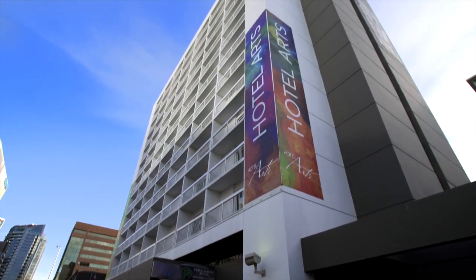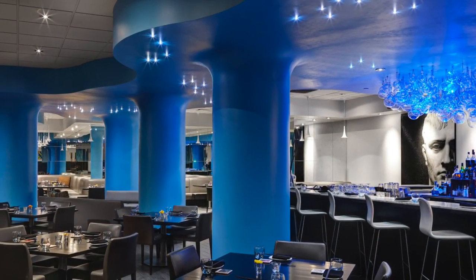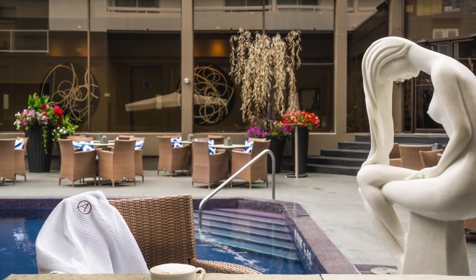Hotel Arts was the first boutique hotel in Calgary. We opened up in 2005 and we had a really interesting start showcasing great design and some avant-garde approaches to hospitality.